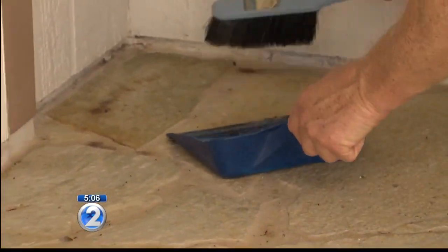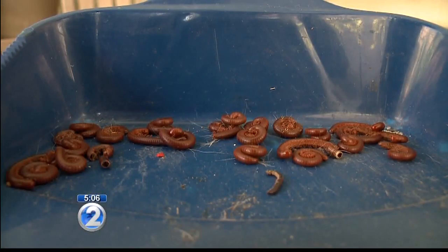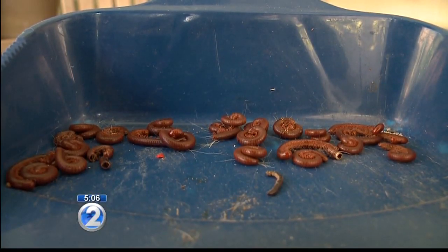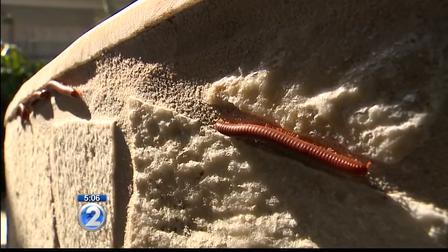Millipedes also secrete some type of acid as a defense mechanism, which can stain carpet and tiles. For some people, they can also be harmful if they're allergic — it can be an irritant, make you itchy, and you can certainly react to it, so wash up after contact.